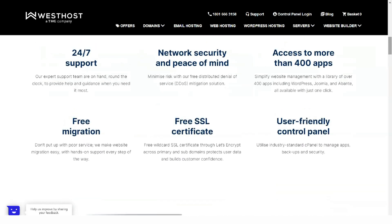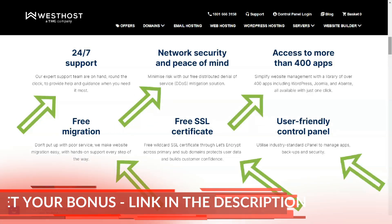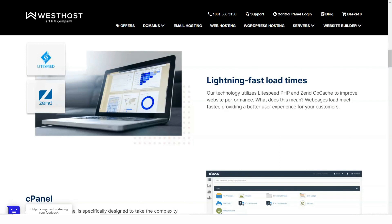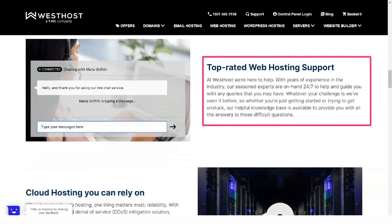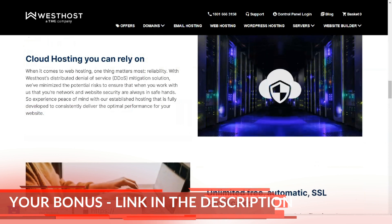Signing up for Westhost is easy after you choose a plan. Like GoDaddy, Westhost has a lot going on and that can make it hard to find what you need. Even so, once you get your bearings, navigating the site becomes uncomplicated. The checkout form is standard — you choose the duration you want to purchase, choose add-ons, and register or point to a domain.